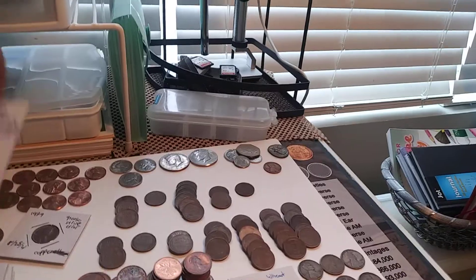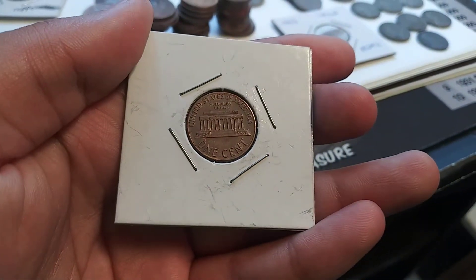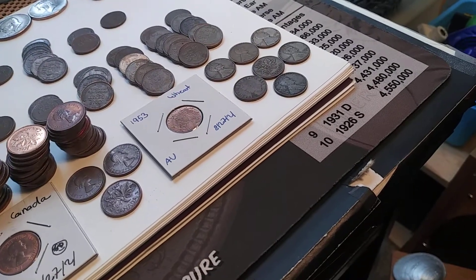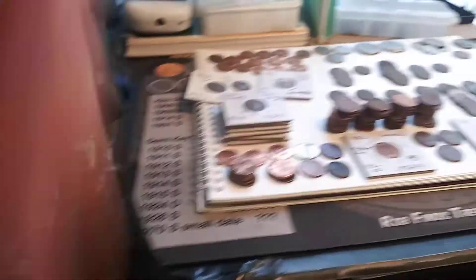For the other varieties, we got probably the best example I've found of the 1969D no FG. The FG looks completely gone on this coin — it's a great example. And then I have a few 1970Ds and a few 1969Ds, but that's probably one of the best examples I've found.